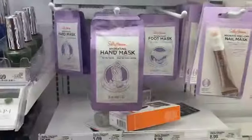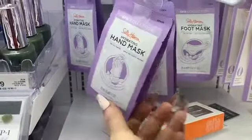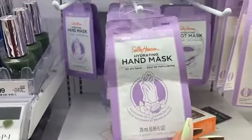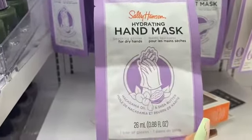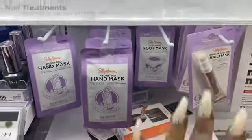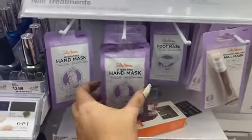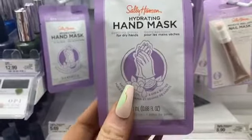Sally Hansen has some interesting stuff, like a hand mask that reminds me of the mani coverie from Kiss — it's supposed to be hydrating. Nail health is important; we can't just put on press-on nails and not care for our natural nails underneath, so I think it's really important to try a hand mask.